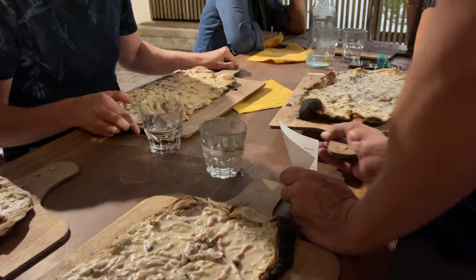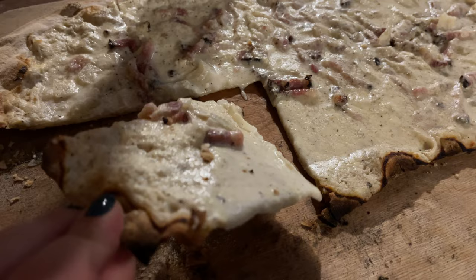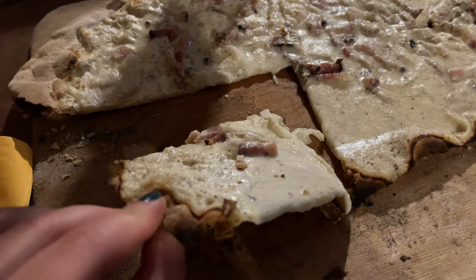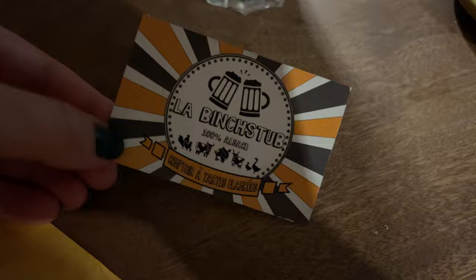We found this restaurant — I hope I say it correctly — the name is Binchtab, and I will link that below in the description so you can look it up yourself. We all got the French dish called tarte flambée. It is composed of bread dough rolled out very thinly in the shape of a rectangle or oval, covered with crème fraîche, thin sliced onions, and lardons. If you don't speak French, just be aware that in most places they only have a French menu, so it can be a little bit tricky to understand.